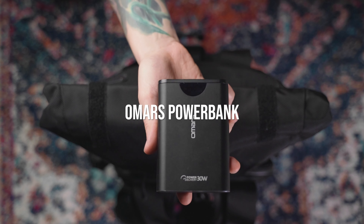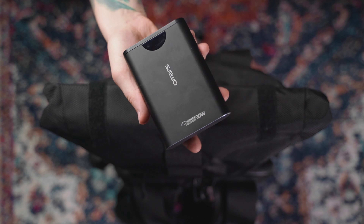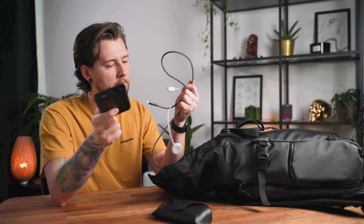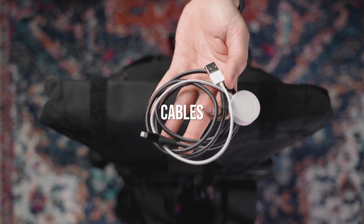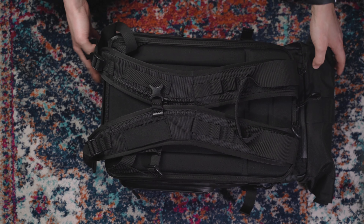The next thing in the roll top is the power bank from Omars. I like this one because it shows you the battery percentage, and with power delivery charging for the iPhone I can charge it really quickly. I can also charge my camera batteries and my Apple Watch. Definitely something that should be in your camera bag.